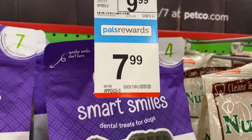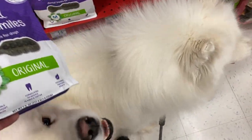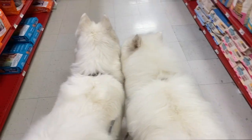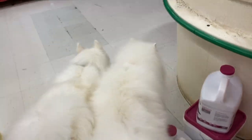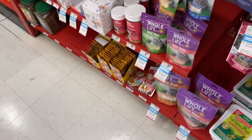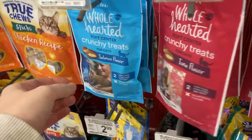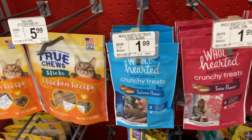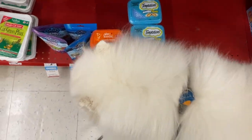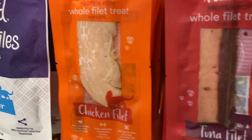So these are on Pal's rollback, but we've got some dental treats. What do you think, girls — should we go find something for Shade the cat? This is where they have the litter. Let's find the kitty toys and treats. Alright, these are kitty treats — we'll get some for Shade the cat.